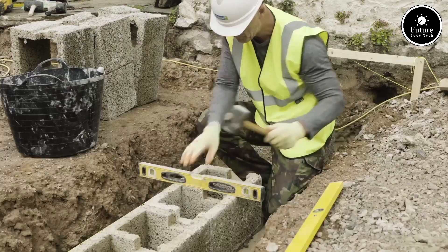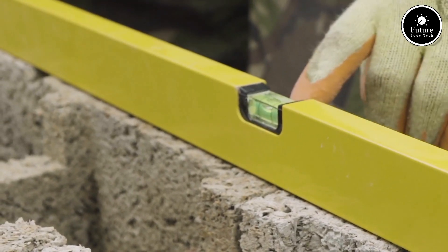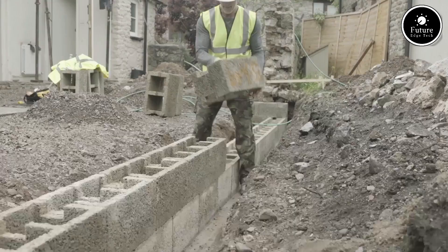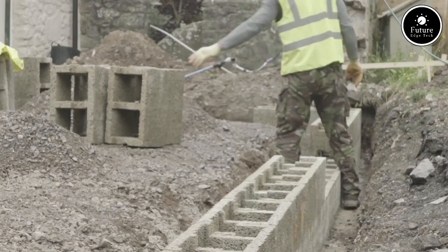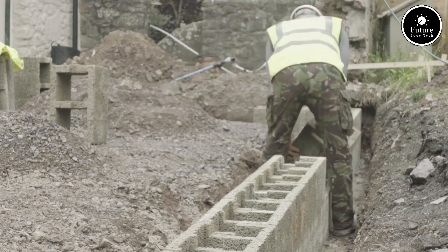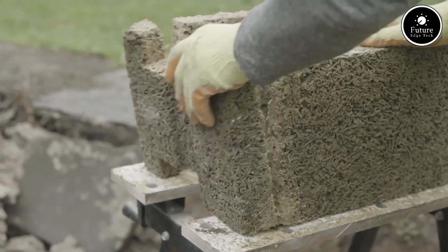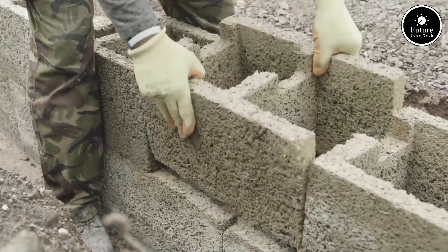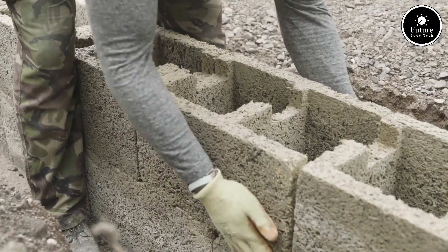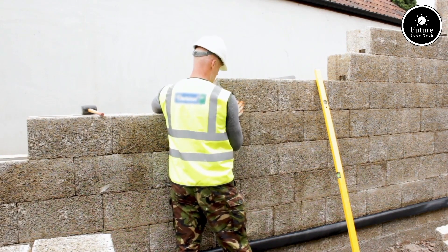In terms of insulation, Woodcrete excels. Its unique composition of wood fibers and cement offers excellent thermal and acoustic properties. This helps maintain indoor temperatures, reduces energy consumption, and creates quieter, more comfortable living and working spaces. Sustainability is at the heart of Woodcrete's design — it uses renewable wood fibers and environmentally-friendly binders, reducing the reliance on traditional concrete production, which is a major contributor to CO2 emissions. Additionally, Woodcrete is recyclable, contributing to a circular economy and reducing construction waste. Woodcrete is also resistant to pests, mold, and fire, enhancing its longevity and safety.